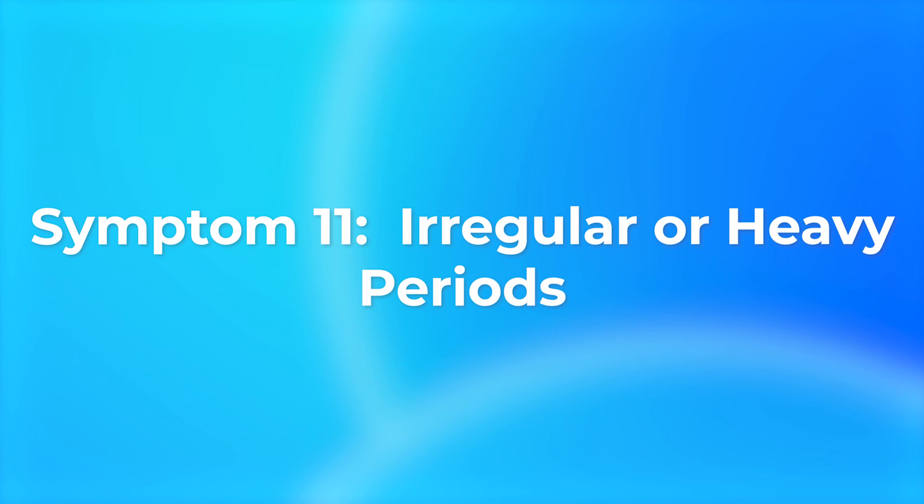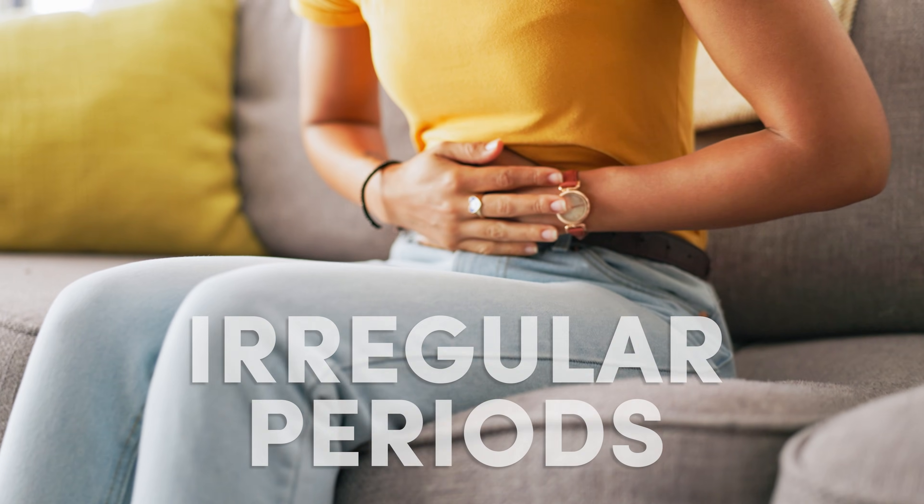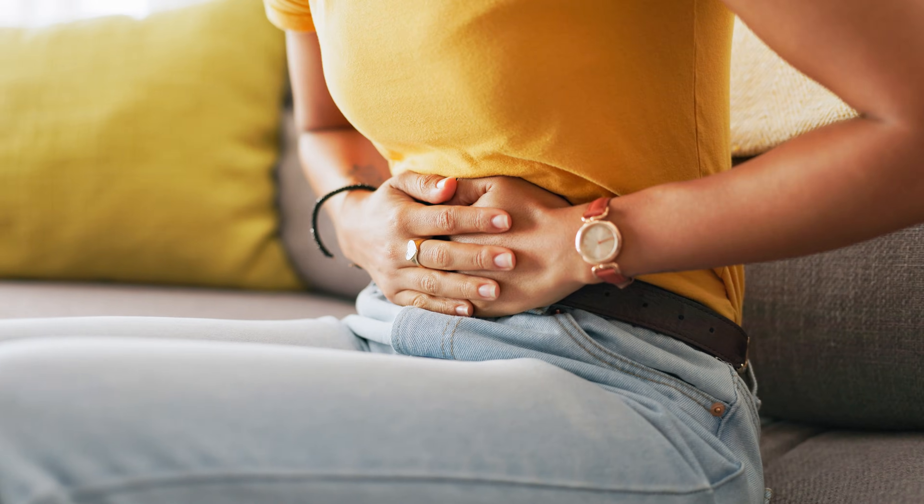Symptom number eleven — this one's for the women out there: you may experience irregular or much heavier periods than you're used to. This is because thyroid hormones help regulate your menstrual cycle, so in women with an underactive thyroid and low thyroid levels, this is a very common symptom.